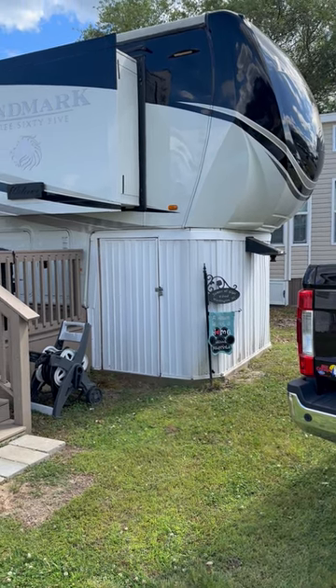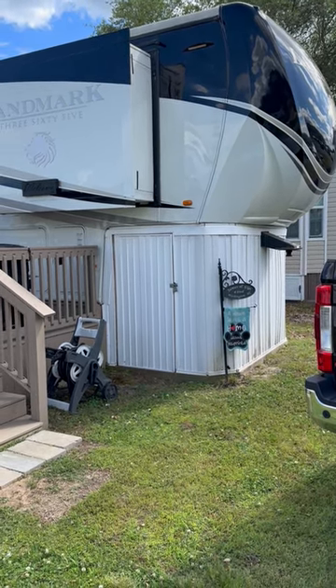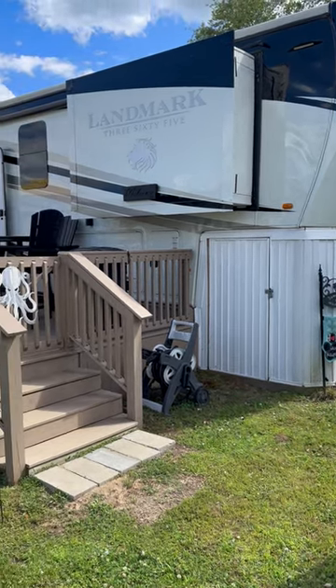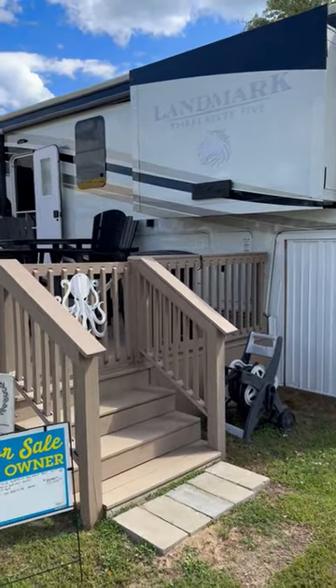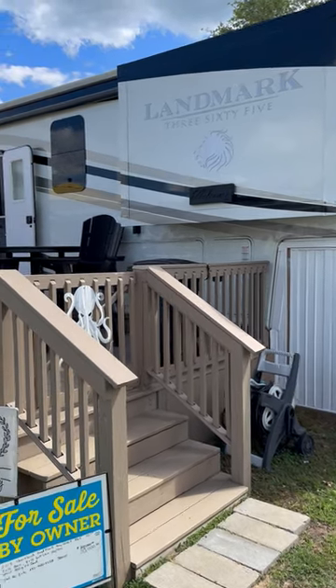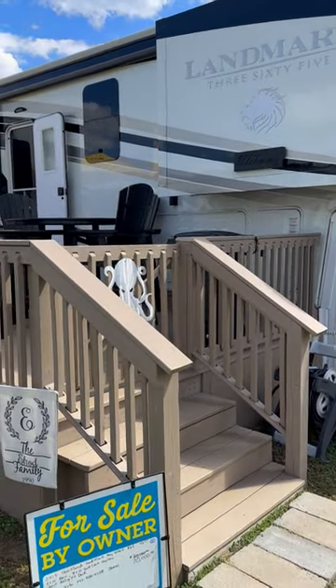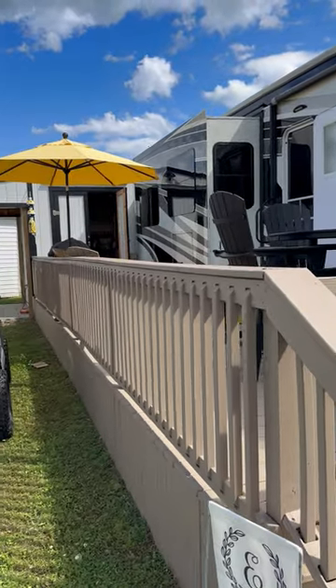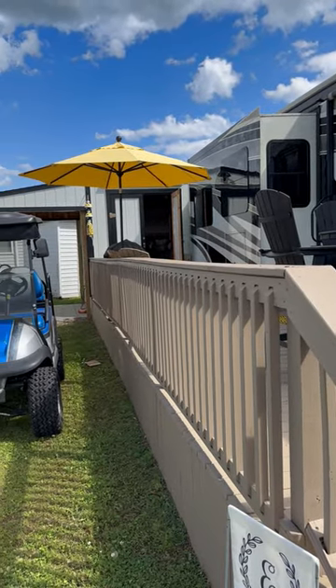This is Camber H39 on Turtle Crossing Road in Goose Creek. We have a Landmark 365 — I think it's a 2015 model. As you can see, it's 42 feet in length.